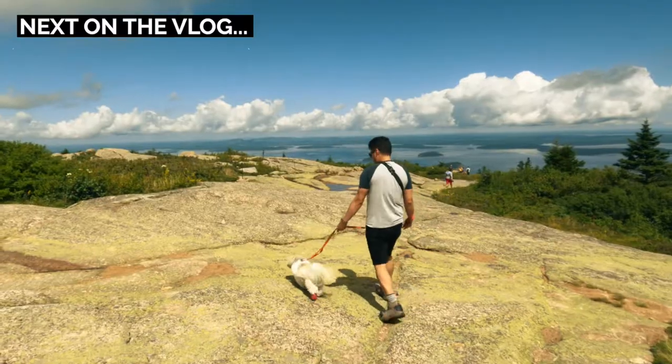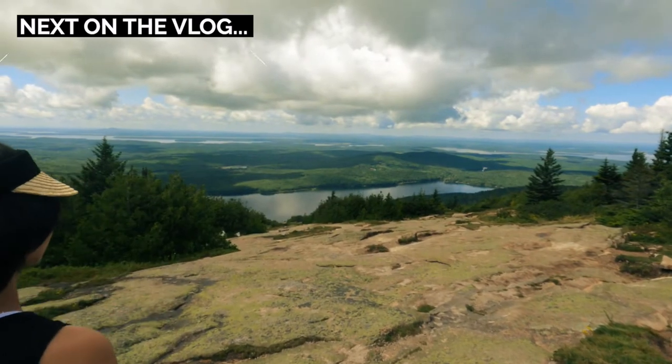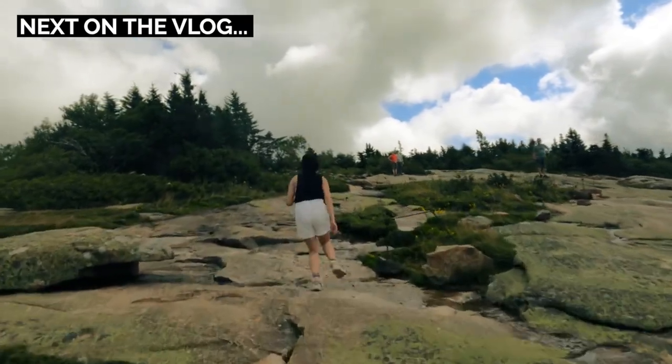Here's what's next on the vlog. In the next video, we are heading back to Acadia National Park to check out the fall foliage. We'll also go back to Salem, Massachusetts. That's all coming up, so stay tuned.